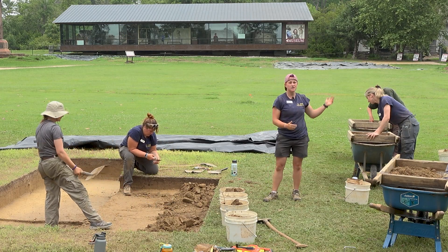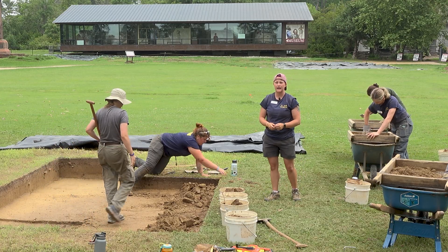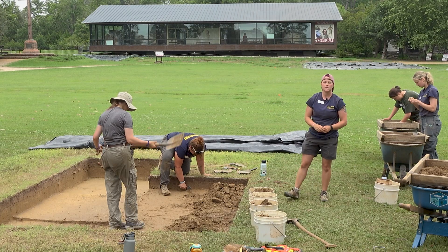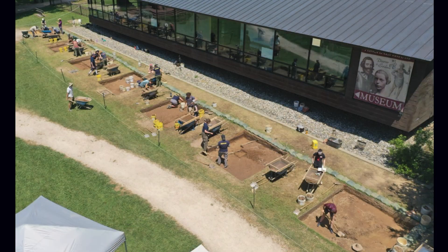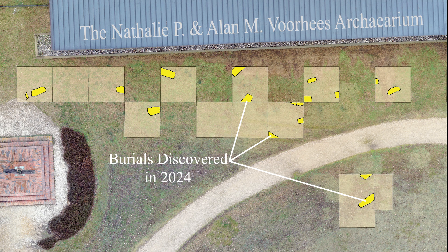Almost none of this field has been excavated before, so generally we're looking at what did this landscape look like throughout history and how was it used. Last summer we started with seven 10 foot by 10 foot squares, and in those seven units we uncovered at least one burial in all but one of those excavation units.